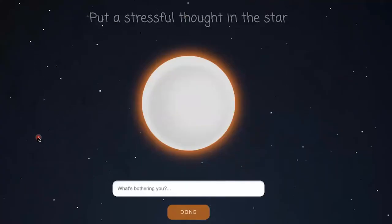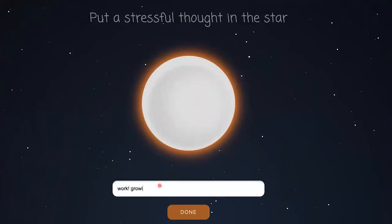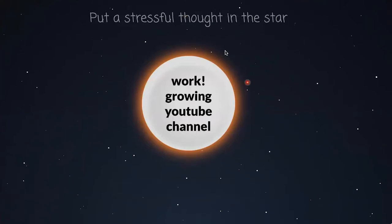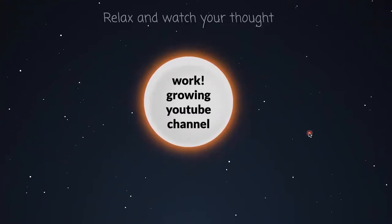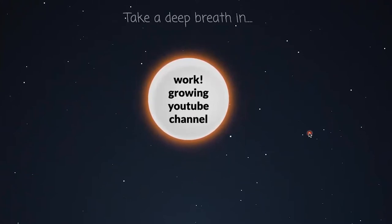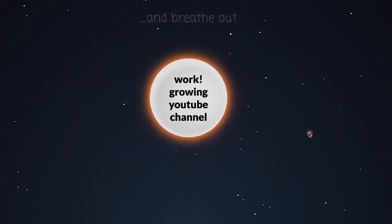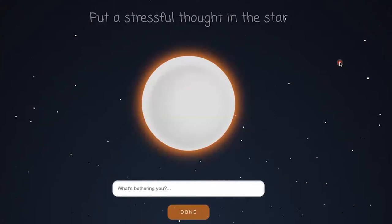Are you struggling with some stress? Try pixelthoughts.com. All you have to do is put something stressful in here — let's say 'work' or 'growing your YouTube channel' — type it in and click done. It's going to put your stressful thought right there in the bubble. It is playing some serene music. Focus on this thought bubble for 60 seconds and watch your stress disappear. Not only does this help you focus your attention, but it is super soothing.